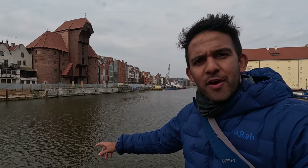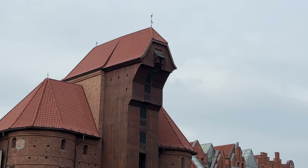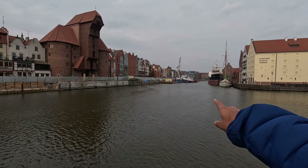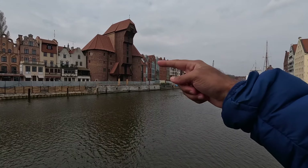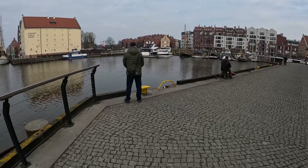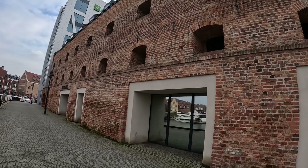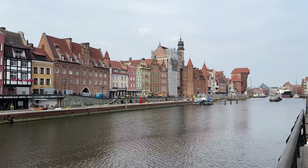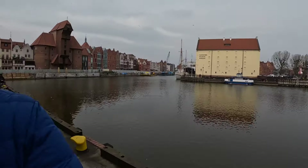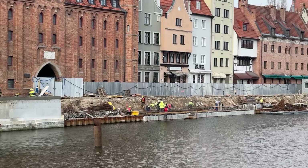We've made our way to the Motława River. In the distance you can see this rather interesting medieval building — this is a port crane called the Żuraw. You can imagine the ships coming back and forth along the river in olden times, and the crane using human or animal energy would load and unload the cargo of ships passing through. You can see people fishing here on the river, and in the distance there are some boats right next to this brick building.